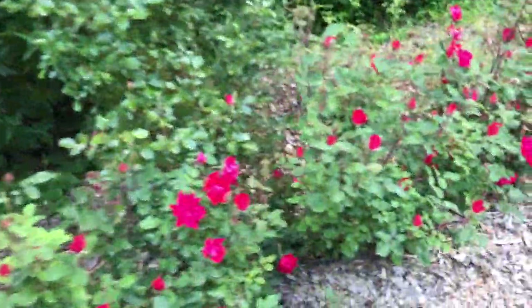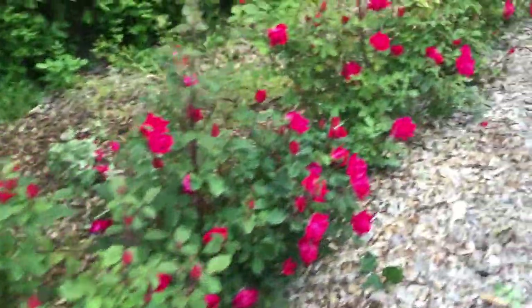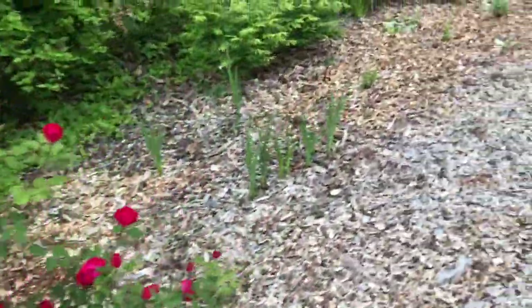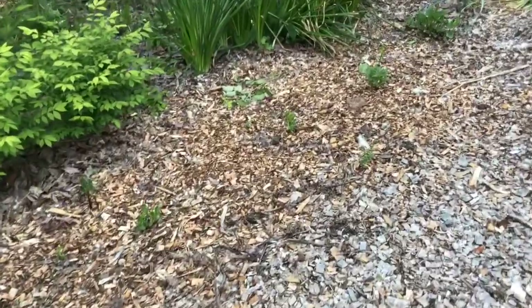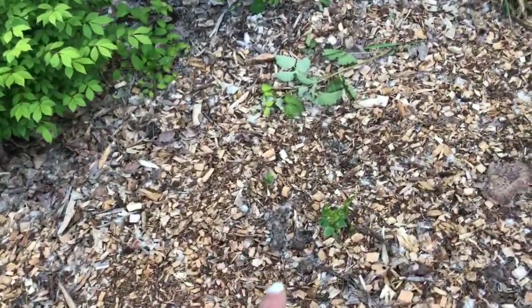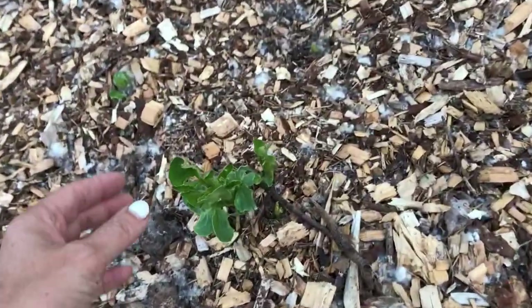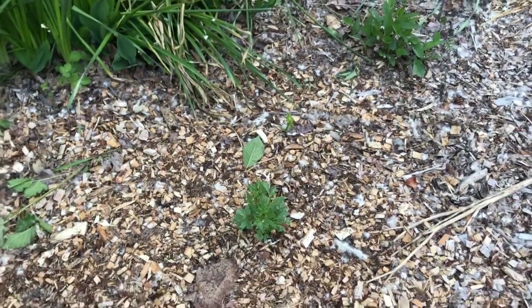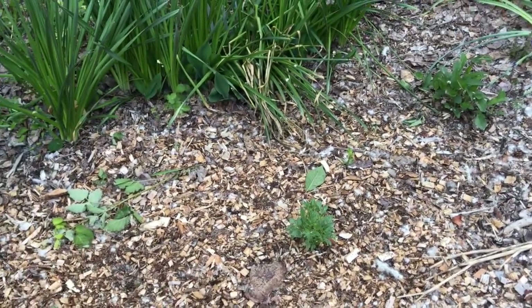I keep talking about slugmageddon — it's really hard to see, but let me show you. They really love my dahlias. These little dahlias are going to get up nice and tall and grow big, but man, do they get hammered by the slugs on their way up out of the ground. The ones over there are being eaten down to nubs.